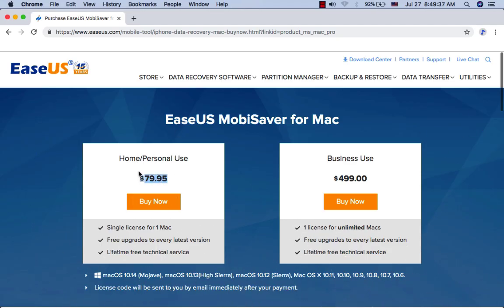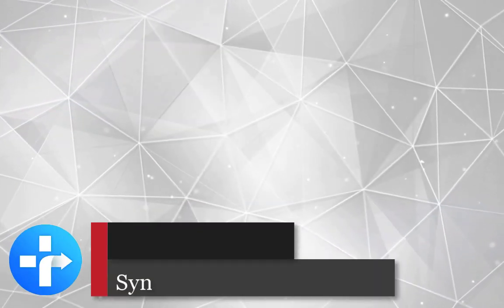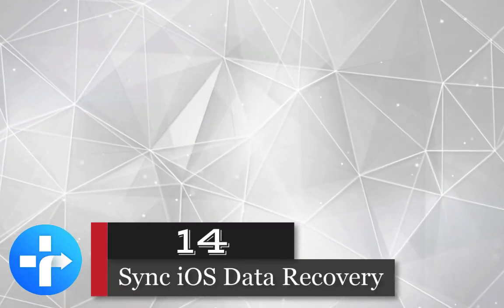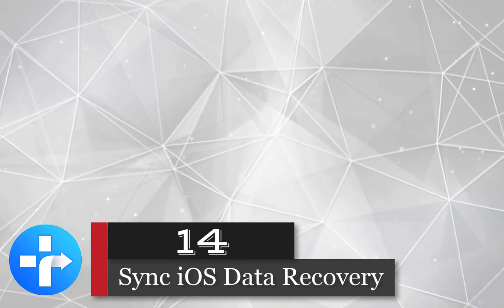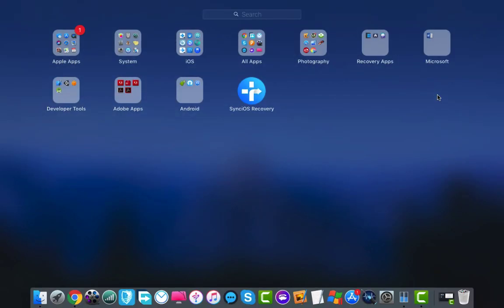Mobisaver iOS Data Recovery costs only $80 for a personal lifetime license and $500 for a business lifetime license.